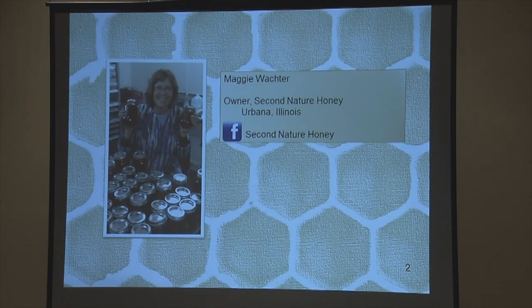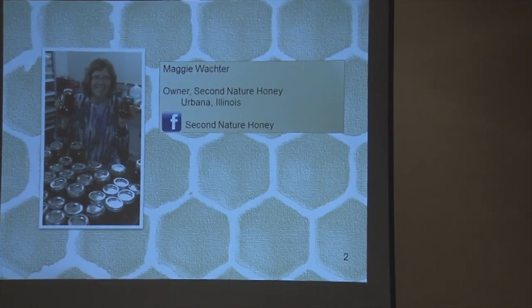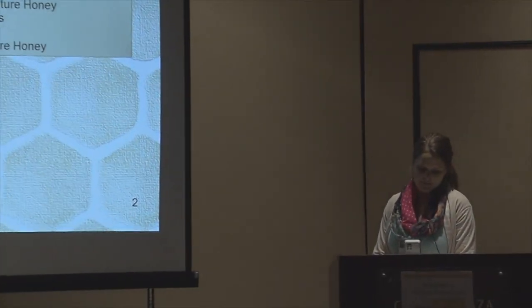This is Maggie Wachter, owner of Second Nature Honey in Urbana, Illinois. She is a commercial beekeeper of about eight years with about 30 hives on five farms throughout Champaign County and one in Chicago. She is a master beekeeper certified by the University of Florida and an experienced honey judge. She teaches beginner beekeeping and advanced topics through the local community college, food co-op, and other locations, and sells honey at retail markets and formerly at farmers markets.